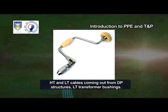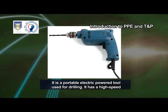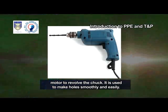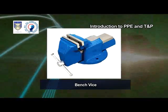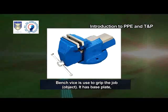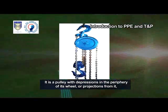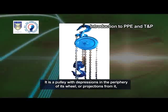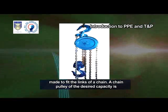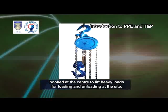Electric drill machine. It is a portable electric power tool used for drilling. It has a high-speed motor to revolve the chuck. It is used to make holes smoothly and easily. Bench vise. Bench vise is used to grip the job object. It has a base plate, fixed jaw and moving jaw. Chain pulley. It is a pulley with depressions in the periphery of its wheel or projections from it, made to fit the links of a chain. A chain pulley of the desired capacity is hooked at the center to lift heavy loads for loading and unloading at the site.